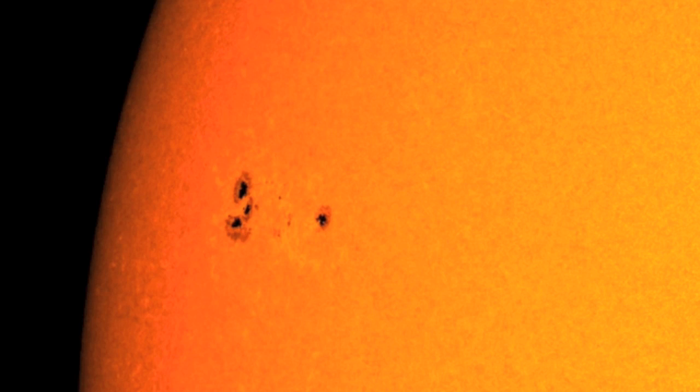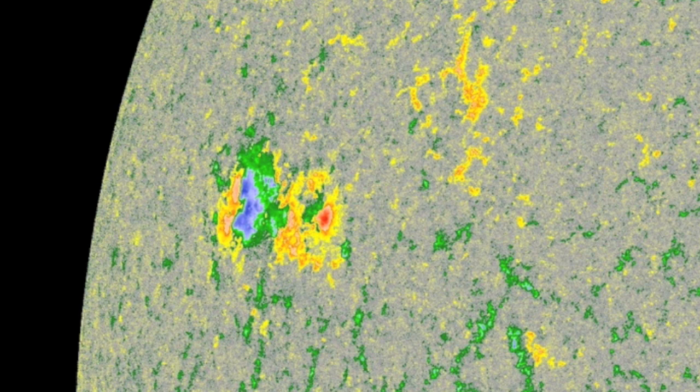We have lateral separation of the magnetics in the incoming northern active region, and we will also turn attention to a new group just cresting the limb into view this morning.